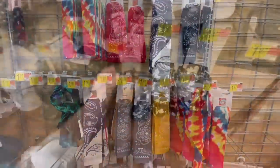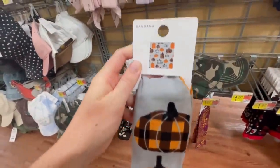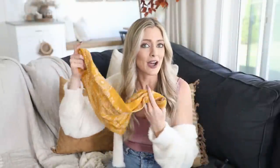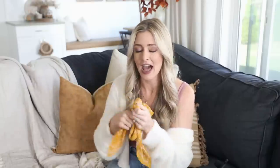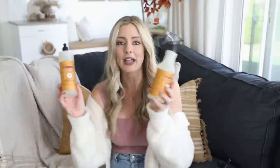They're $2 — I believe like $1.97 — so really affordable. They're always in the jewelry and accessory section at Walmart with so many different patterns and colors. If you're looking to dress up your pooch for the fall season, go check your local Walmart and see which ones they have.